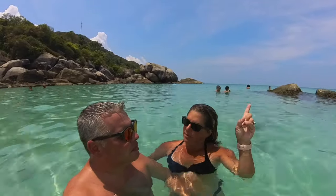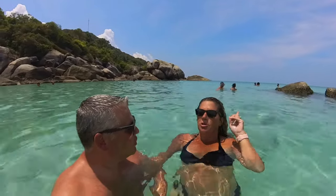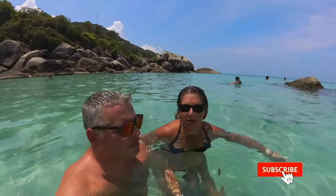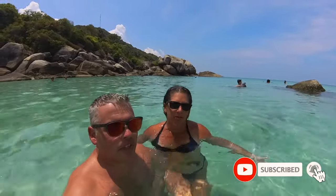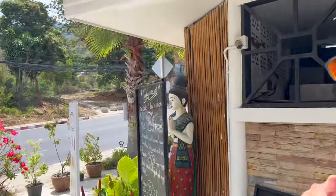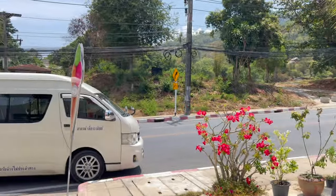Next we are headed up the coast to Chaweng. Chaweng is definitely — arguably — the most popular beach, and I think it actually is the most popular beach on Koh Samui. So we're going to go see what all the hype is about. I'm sad to leave Crystal Beach — I'd love to come back. But I'm excited for the next one because Chaweng is a really cool beach too.